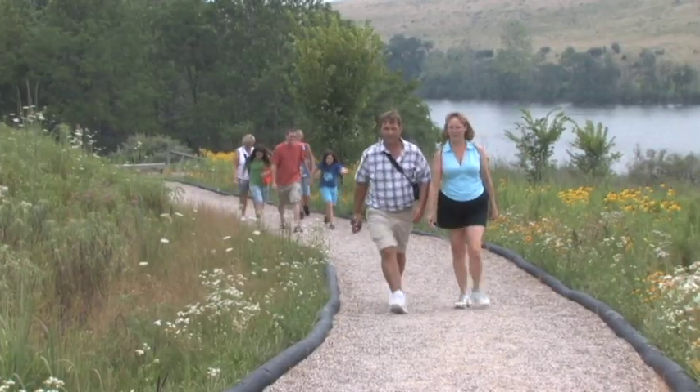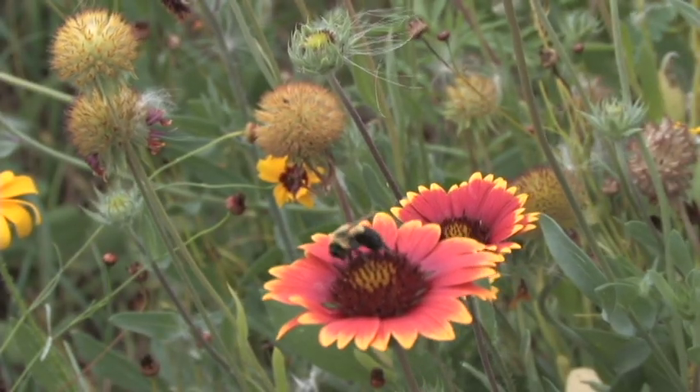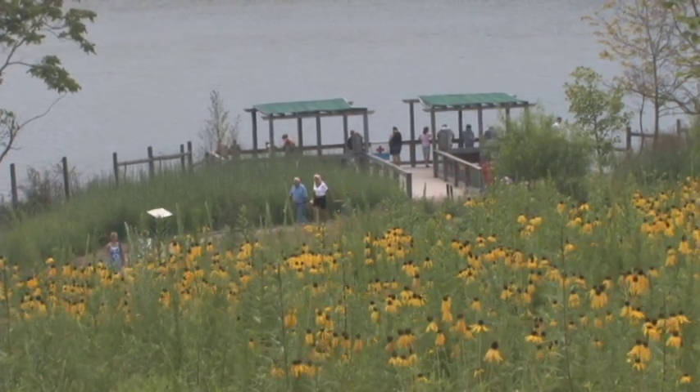Several stops along the way offer opportunities to explore, learn, and relax while you observe the wildlife around you. With transports running regularly, you choose how long to enjoy each destination before moving on.